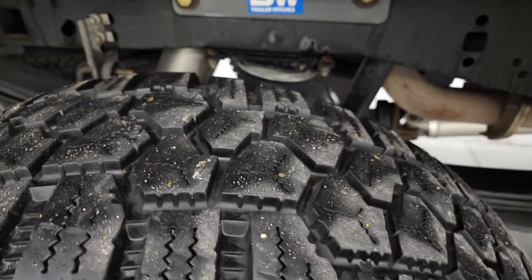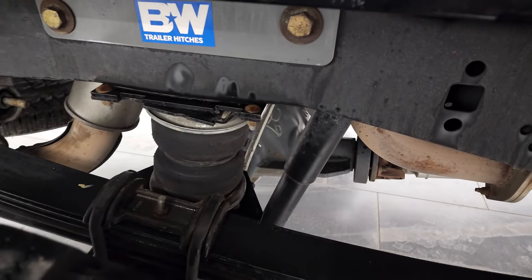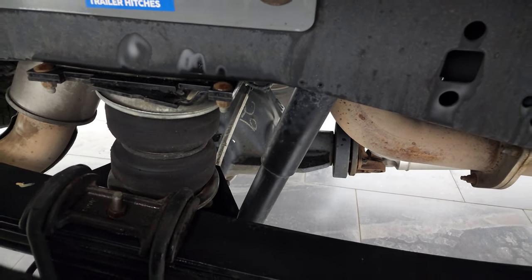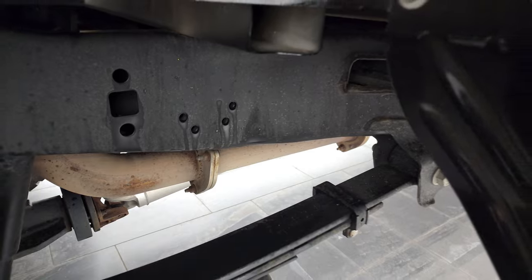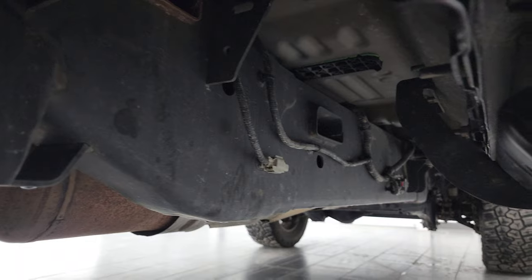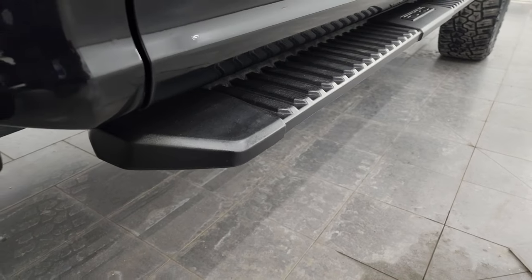The back wheels are in excellent shape and the back tires have just as much tread as the front tires, maybe even a little bit more. This one has rear AirLift airbag suspension and a B&W hitch. Frame and underbody is in excellent shape, has all the remaining factory exhaust so it hasn't been altered in any way, and it does come with some nice factory step bars.